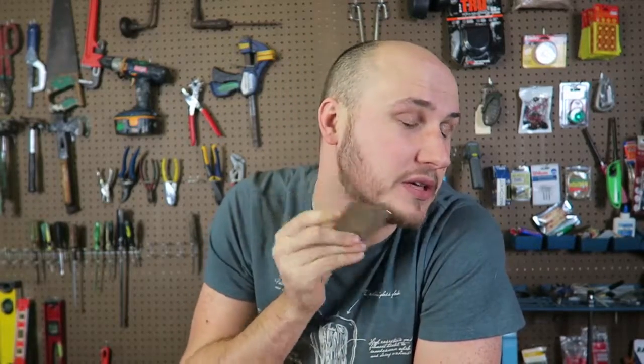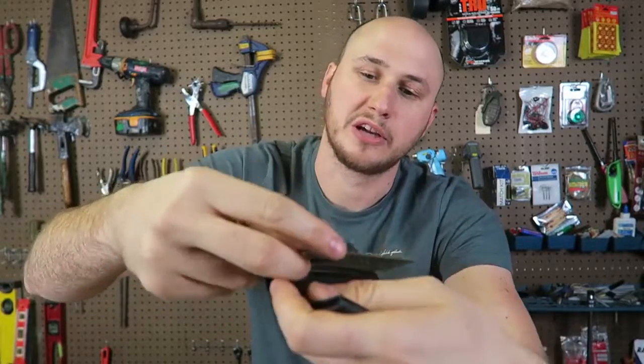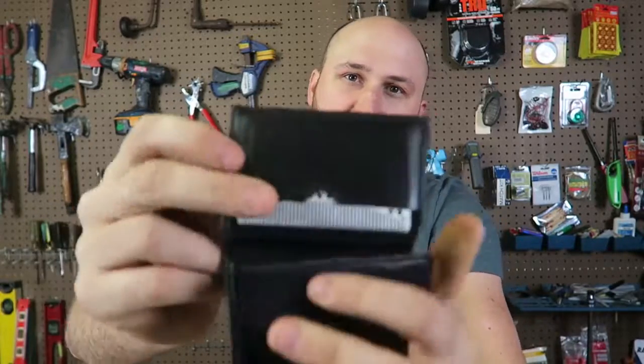Maybe I'll grow it out even more. Feels pretty good. I really like that it's really small — that way you can stick it into your wallet, no problem.